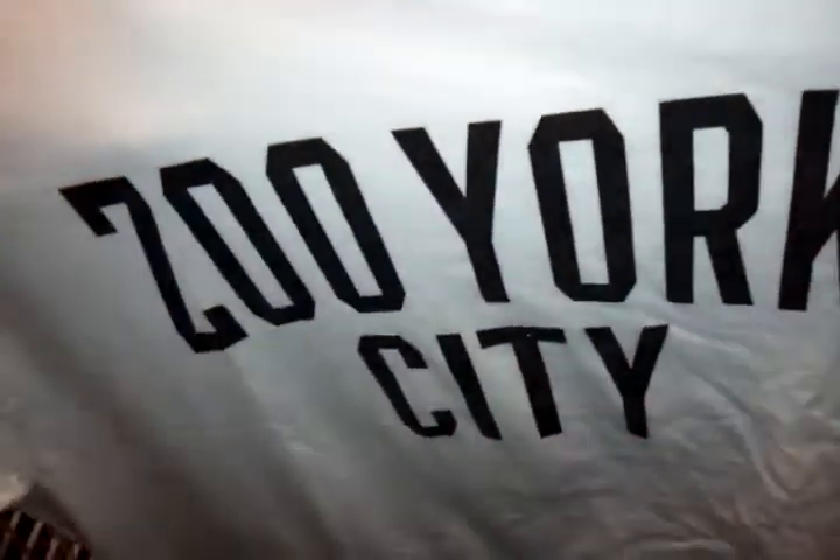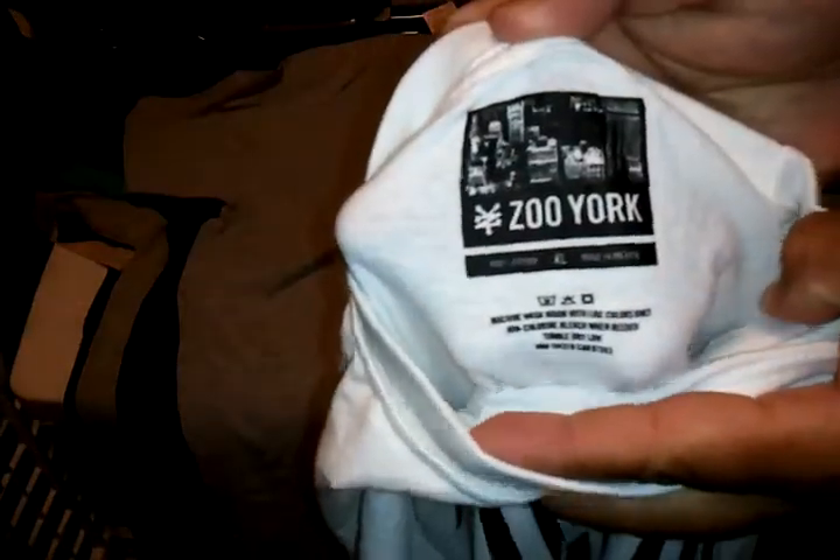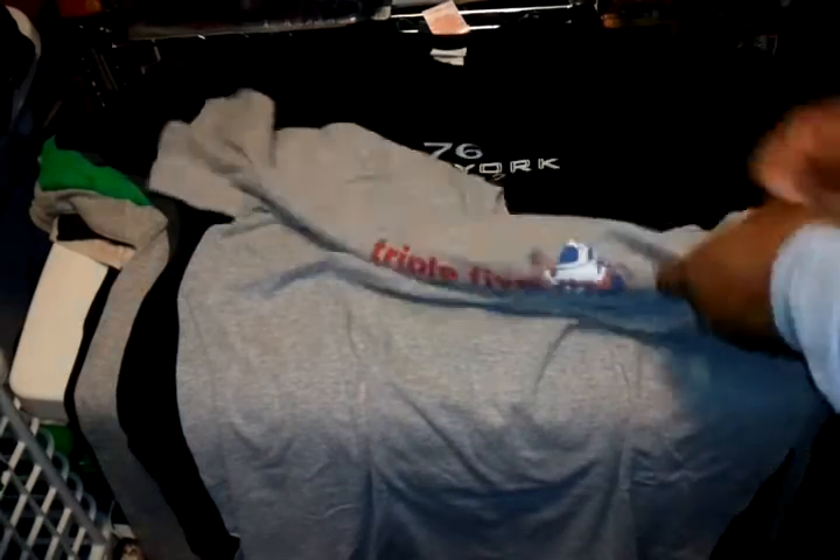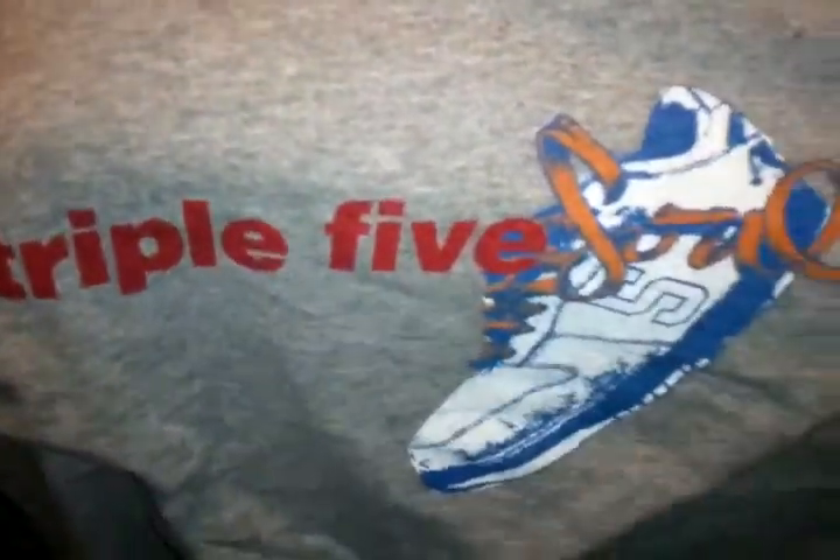I got a white New York tee, size XL, pretty cool — plain on the back. Then I got a vintage 555 Soul, size XL — this was one of my favorite brands back in the day. It's grey with a sneaker on the front, plain on the back.